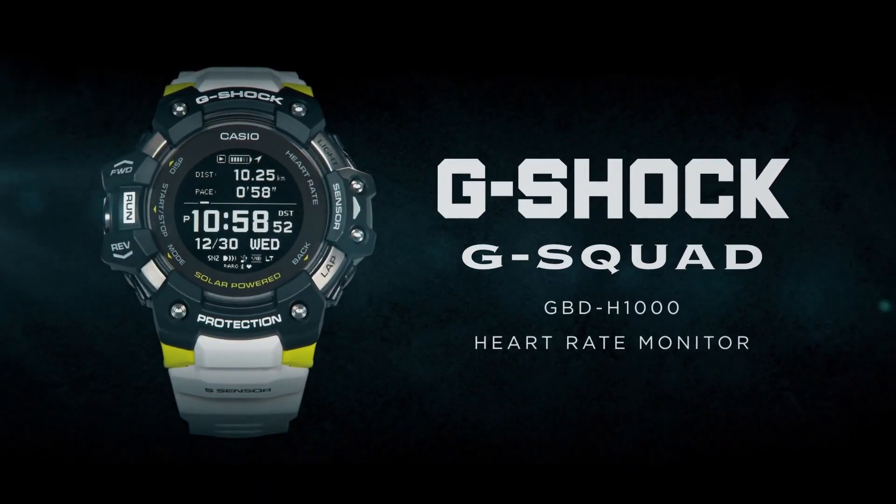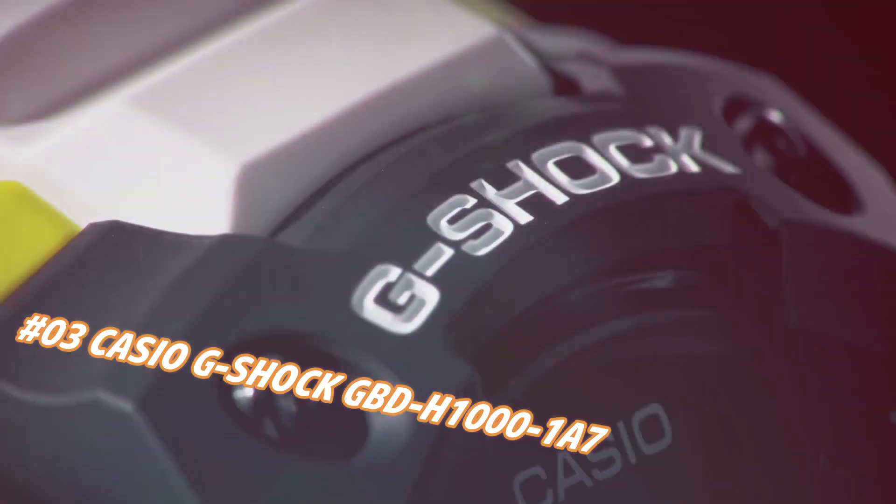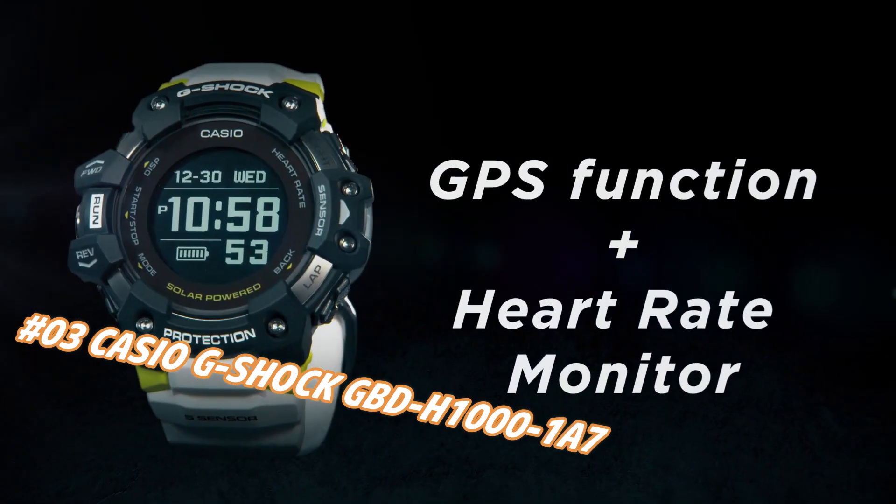Number 3: Casio G-Shock GBH-1001A7. The current price of this watch in US dollars is $399, but this may vary with time.